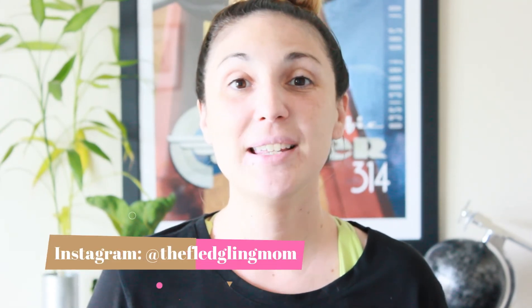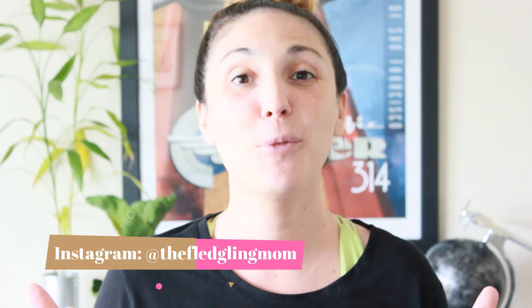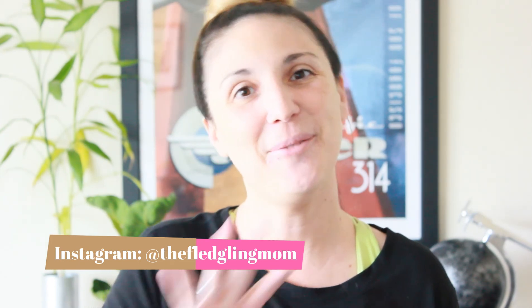So that is my haul for this week. Thank you all so much for watching. If you are new to my channel please consider subscribing. If you liked this video give it a big thumbs up — it really helps me out — and I look forward to seeing you all in my next haul. Bye!